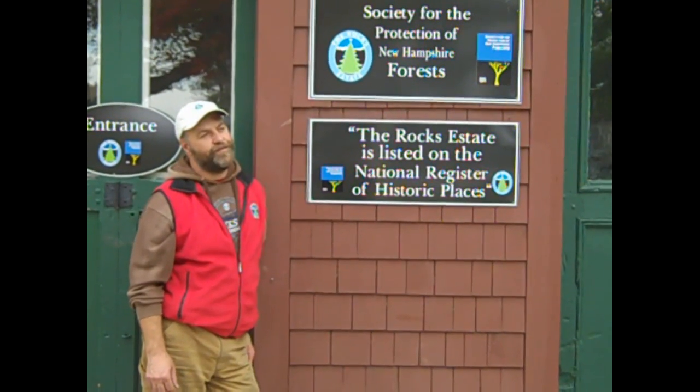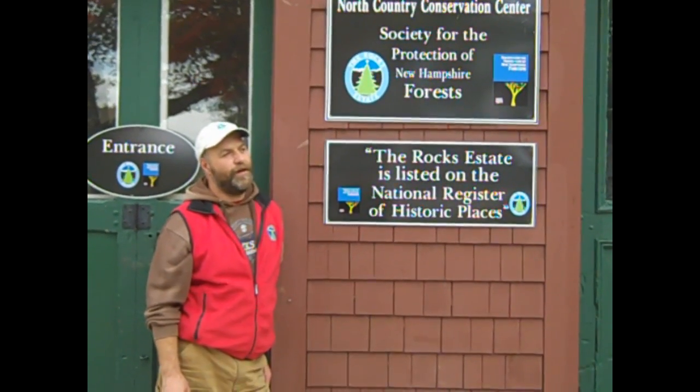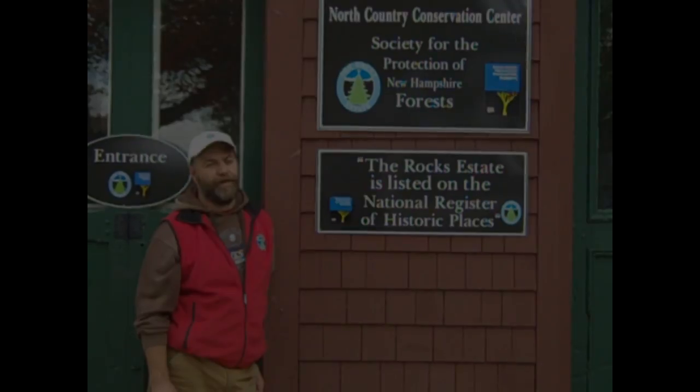Well, hello. You're joining us at the Rocks Estate today, the North Country Center for the Forest Society up in beautiful Bethlehem, New Hampshire. And the Rocks Estate, as you can see, is listed on the National Register of Historic Places.